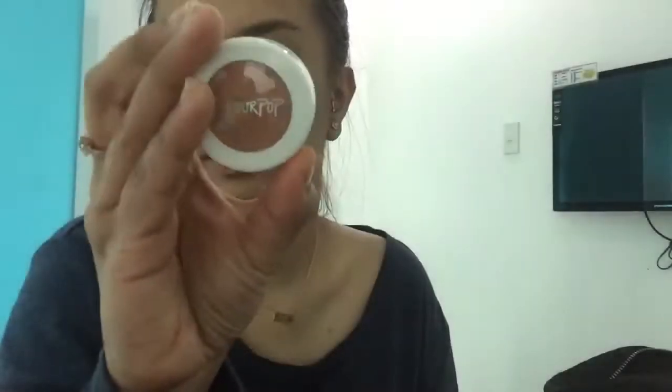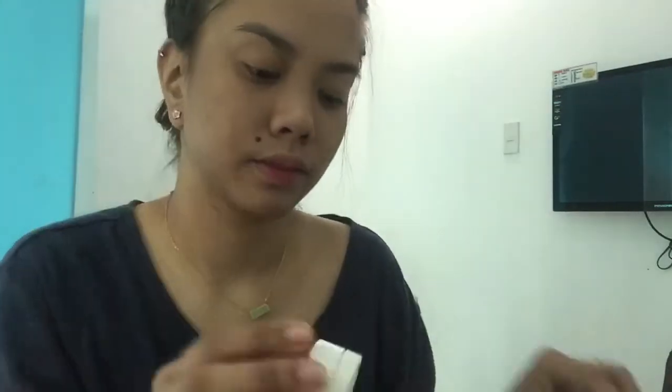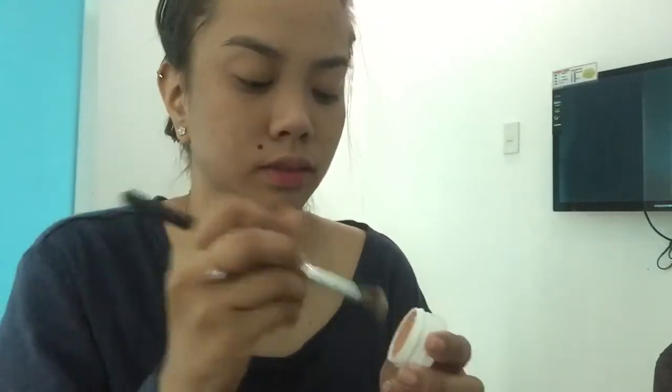I don't have any foundation so I am only going to use the Bourjois powder. That's the Mary Kay revitalizer. As you can see I'm just powdering my face without any foundation or base, since I don't have my makeup with me. For the eyes I'm using a shadow from Colourpop as a transition color all over the crease.